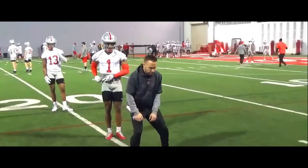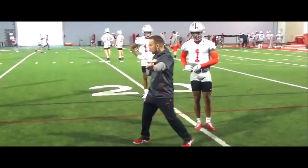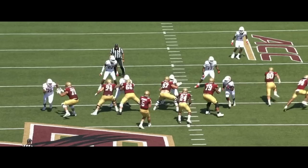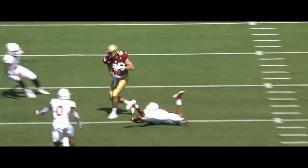Boston College head coach Jeff Halfley is well-respected in the coaching community from his time as a defensive coordinator at Ohio State. However, early in his third season, his team isn't living up to preseason expectations. Those expectations were admittedly pretty high, and a lot of that had to do with quarterback Phil Djerkovic.